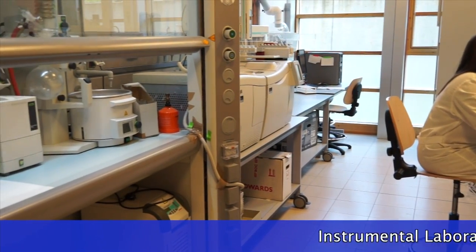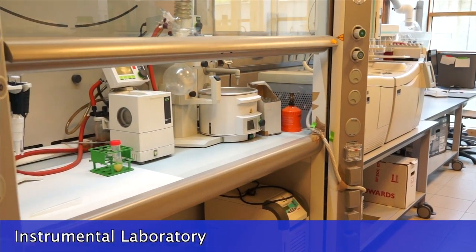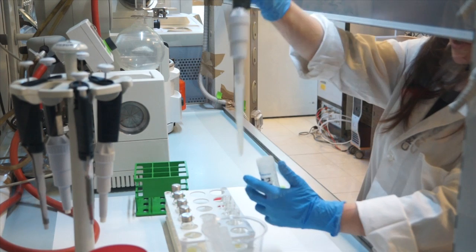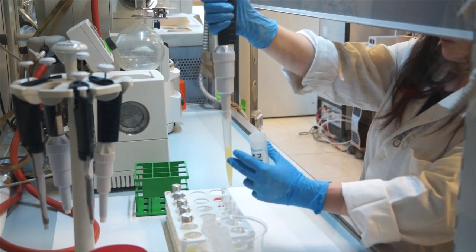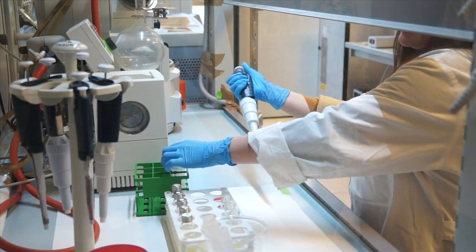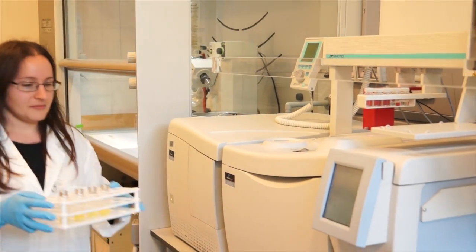This is the instrumental laboratory equipped with advanced facilities. Here we perform instrumental analysis that gives us chemical data about the composition of a product, physical data about its structure, and information about its appearance. These data correlate with the sensory properties of the product, which is why we use them to effectively predict sensory perception.